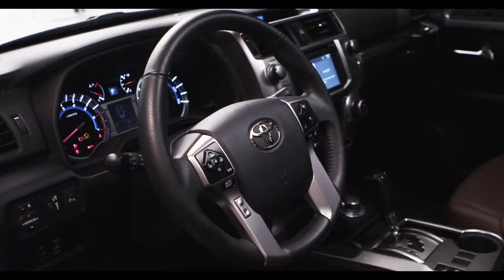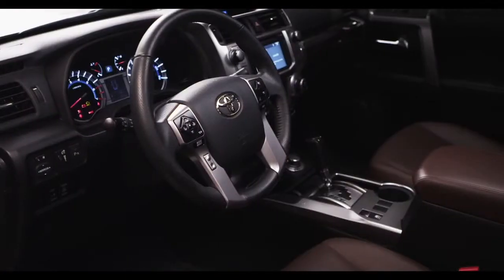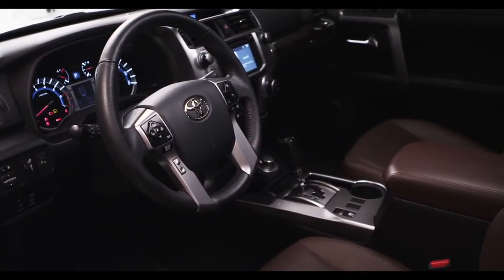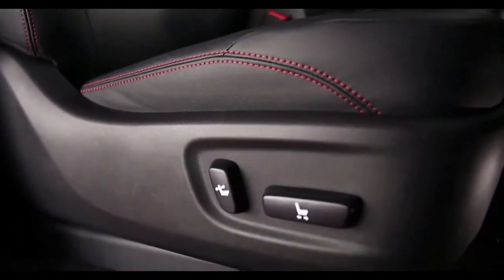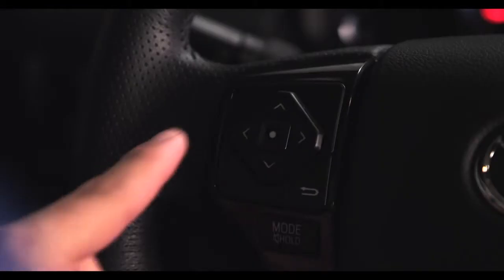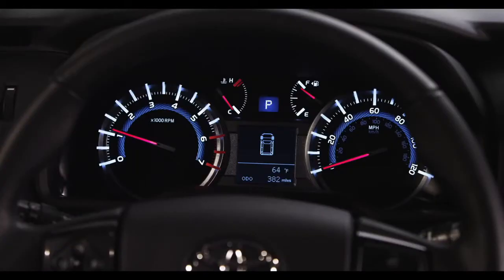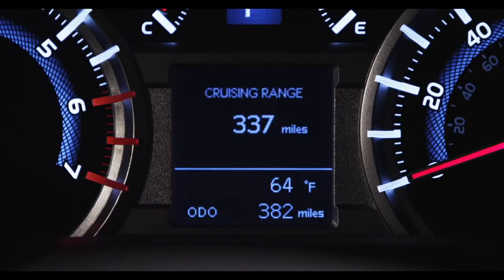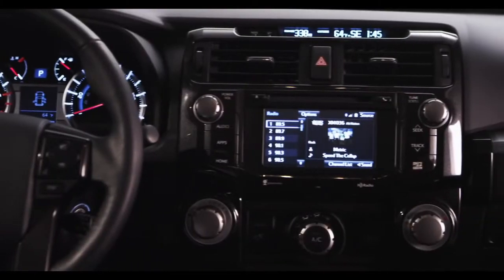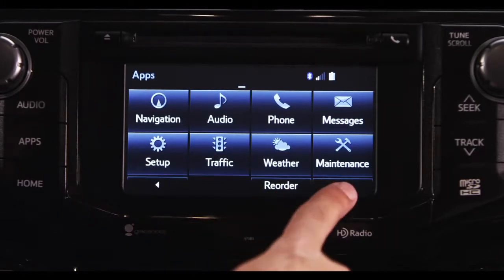Inside, the 4Runner now comes standard with an eight-way power-adjustable driver's seat on all models, and is packed with luxurious available equipment such as leather-trimmed seating, a four-way power-adjustable passenger seat, and a leather-trimmed tilt and telescopic steering wheel with audio and hands-free phone controls. Roughing it doesn't have to be rough. The SR5 received a new bright Optitron instrument panel housing the speedometer, tachometer, voltage, fuel, and coolant temperature gauges, plus a multi-informational 6.1-inch touchscreen navigation display.